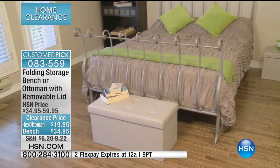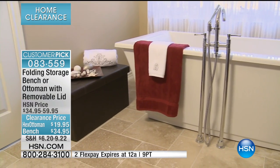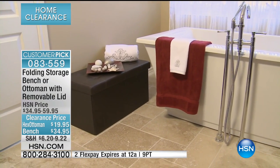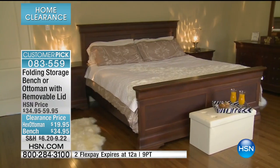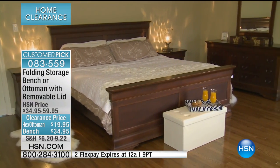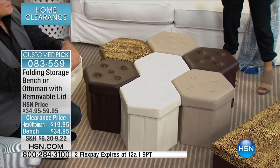They're fabulous. They're the lowest price they've ever been — they always sell for $59.95, but right now they're $34.95. Two flex payments of $17.48 as well. And then for only $20, we do have some of the hexagon shape, and we've created an entire coffee table environment here in our living room. You're going to love this.